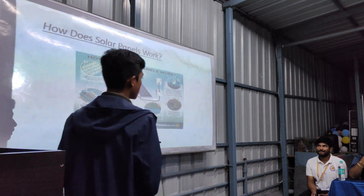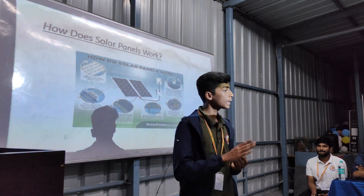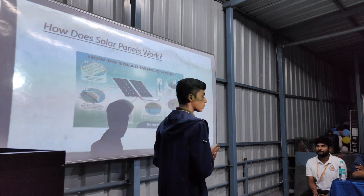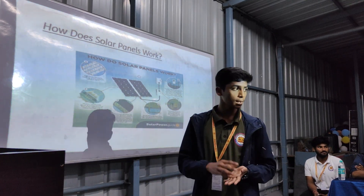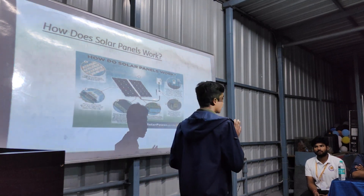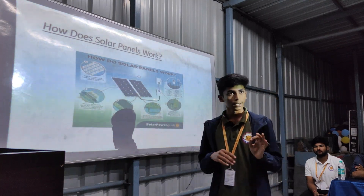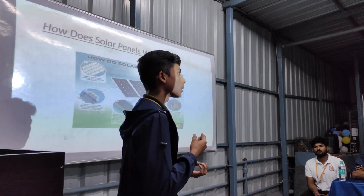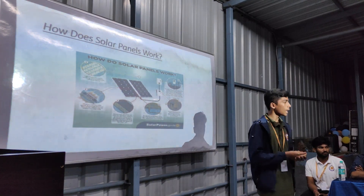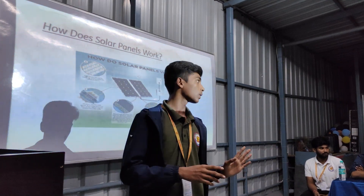How do solar panels work? It is easy and simple to understand. They collect energy from the sun and convert it into direct current, also called DC. This DC flows through an inverter and the inverter converts the DC into AC. The AC current is now fed into a meter and passed through the consumer of the house, and the electricity is ready to use. This is how solar panels work.